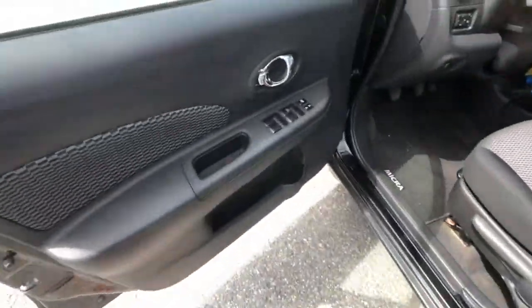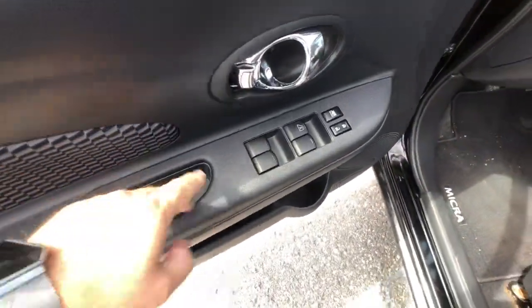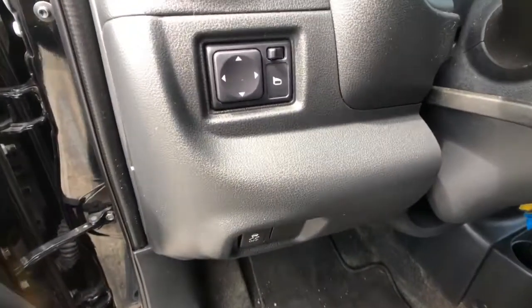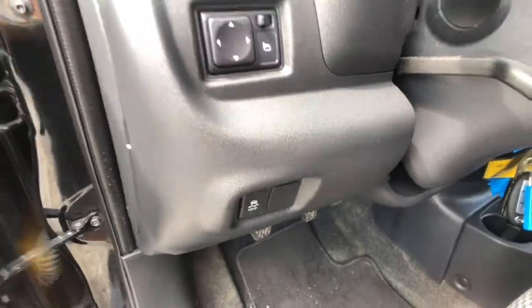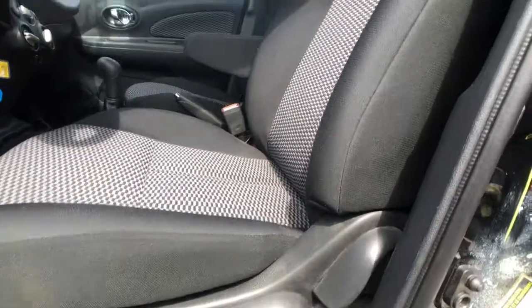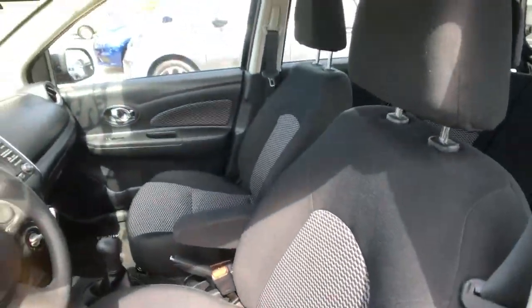Opening up the door, you can see nice cloth accents on the door right there, an automatic down driver's window, all your window and lockout buttons, mirror adjuster, and the traction control buttons are right to the left of your steering wheel. Down below here, we have a nice six-way adjustable driver's seat with beautiful cloth insets.